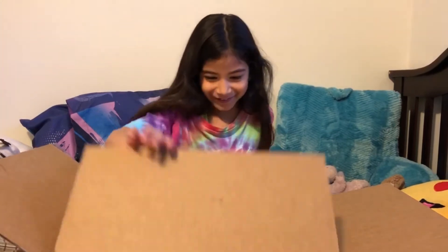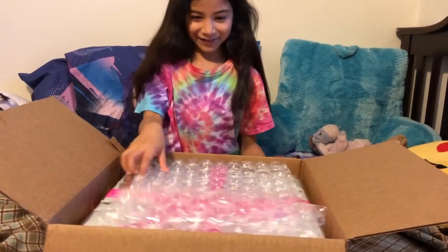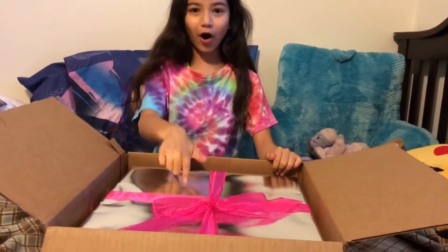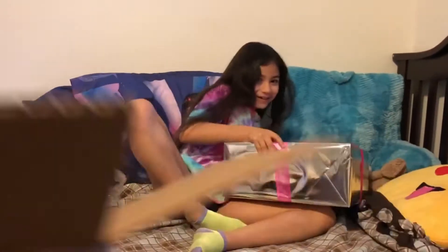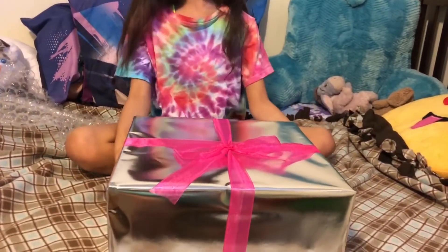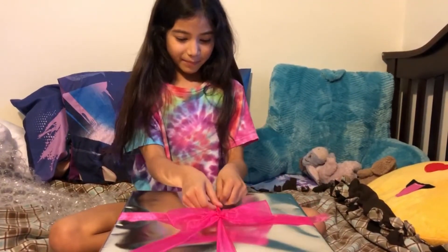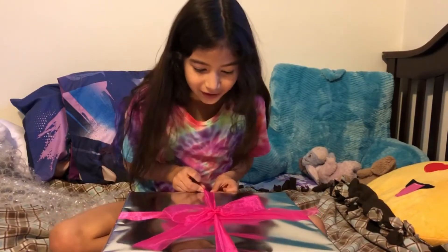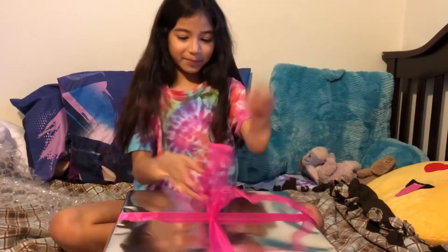Oh my god, it's silver — this is crazy, this is huge! Look at that, there's a pretty pink bow and all of that. Oh my god!